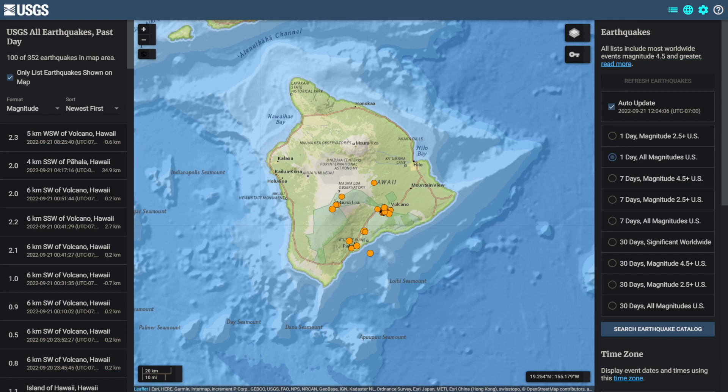In the past 24 hours, Kilauea Volcano has seen an uptick in earthquake activity. The entire island has seen 100 earthquakes in the past 24 hours. This has now raised the watch level of Mount Kilauea to orange.